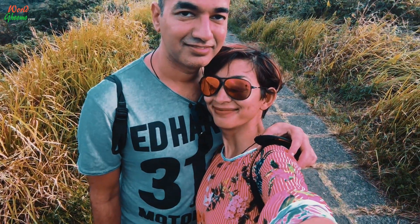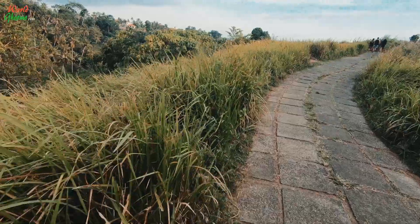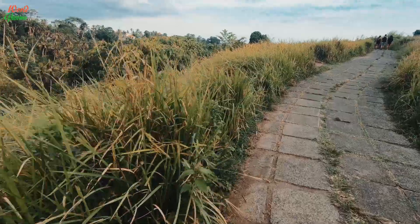Hello everyone, this is Saritayan Kamal. Welcome back to our channel. In this video, we are going to take you on a very scenic hike in Bali, the Camp Juan Ridge Walk.